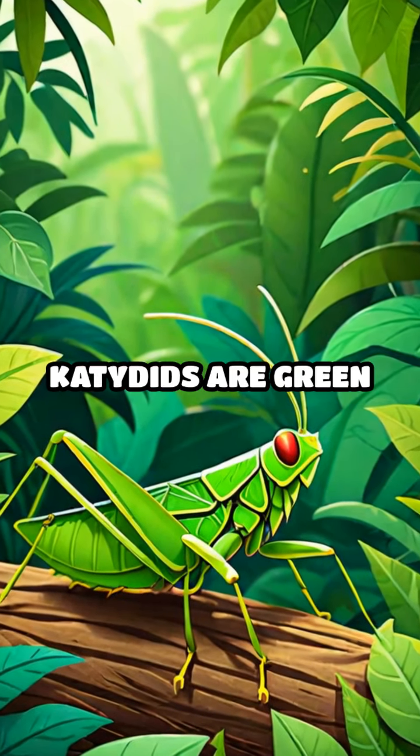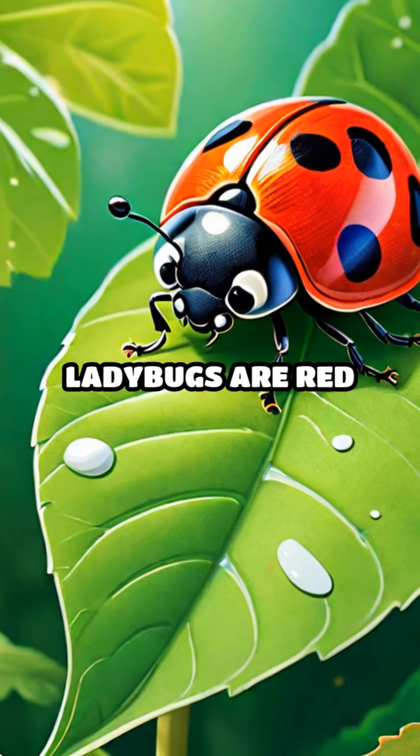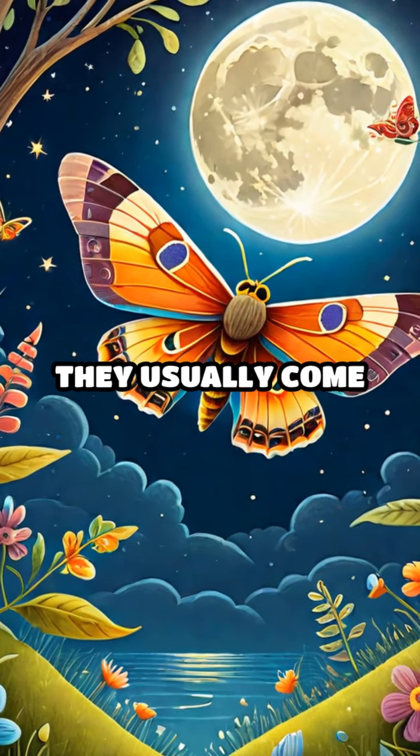K is for Katydid. Katydids are green and blend in with leaves. L is for Ladybug. Ladybugs are red with black spots and are great for gardens. M is for Moth. Moths are like butterflies but they usually come out at night.